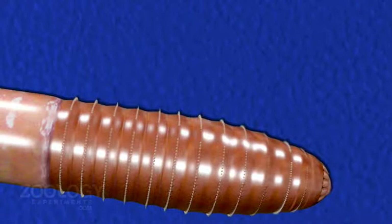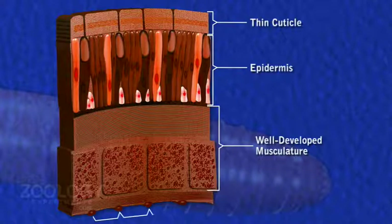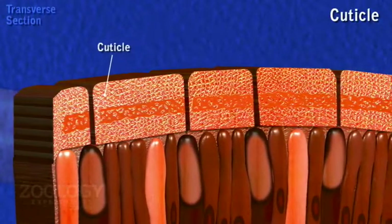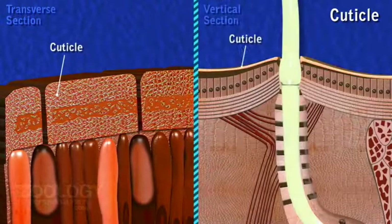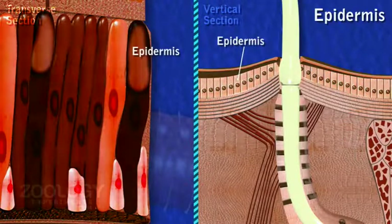The body wall of earthworm contains a thin cuticle, an epidermis, a well-developed musculature, and a coelomic epithelium, or parietal peritoneum. Cuticle is an elastic, non-cellular, and finely striated layer which is secreted by the underlying epidermis.